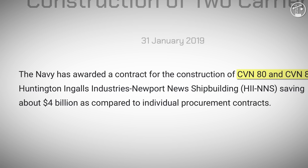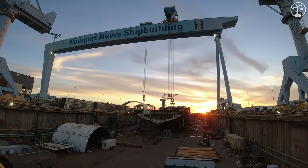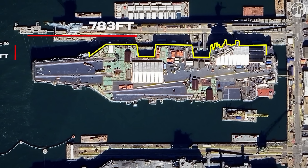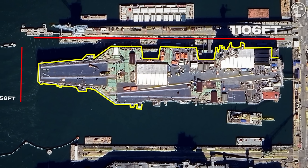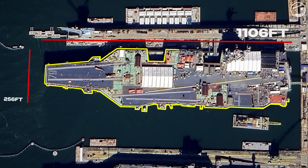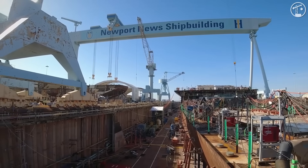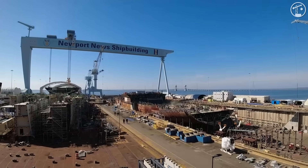All of this unfolds inside an industrial base that spans thousands of suppliers across 46 states. The two-carrier block buy for CVN-80 and CVN-81 in 2019 stabilized the carrier line and smoothed orders to vendors. Kennedy's hull measures 1,106 feet long with a flight deck about 256 feet wide. More than 2,000 supplier firms feed into perhaps 3 million piece parts on a Ford-class hull, converting to tens of thousands of work packages and on the order of tens of millions of labor hours from first steel cut to delivery.